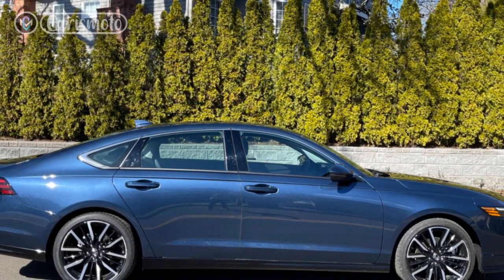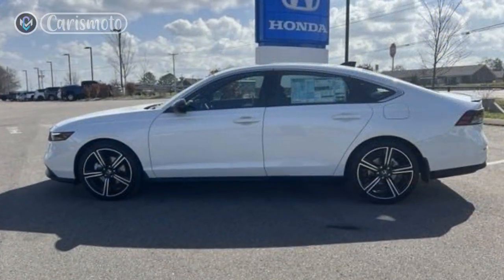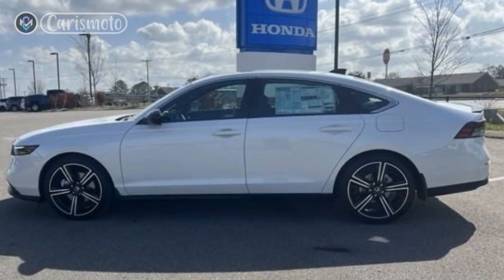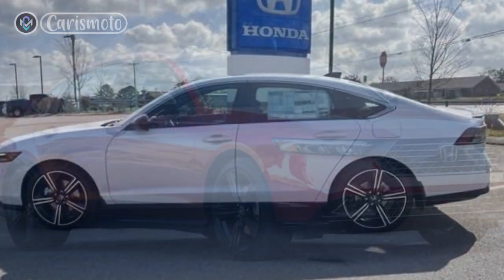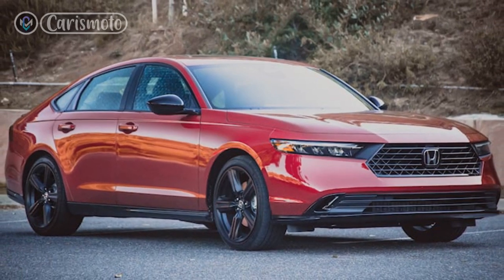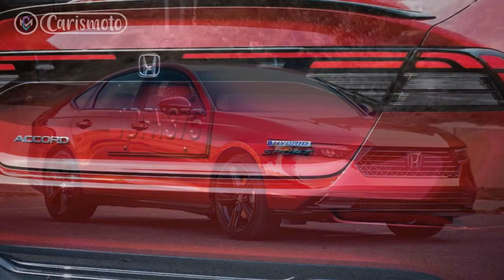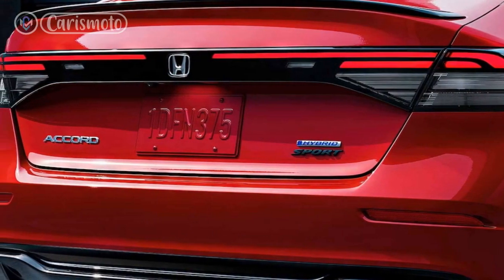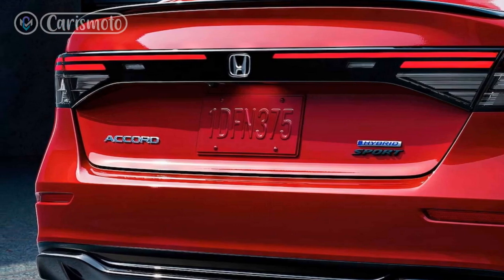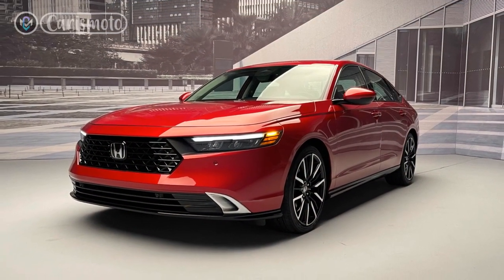Performance and Efficiency: Under the hood, the 2023 Honda Accord Hybrid combines a 2.0-liter four-cylinder engine with an electric motor, resulting in a total system output of 212 horsepower. This powertrain delivers smooth and responsive acceleration, making merging and overtaking on the highway effortless. The Accord Hybrid also features an E-CVT transmission, which provides seamless gear changes and contributes to the overall smoothness of the driving experience.